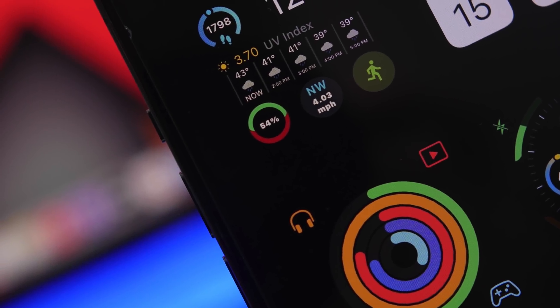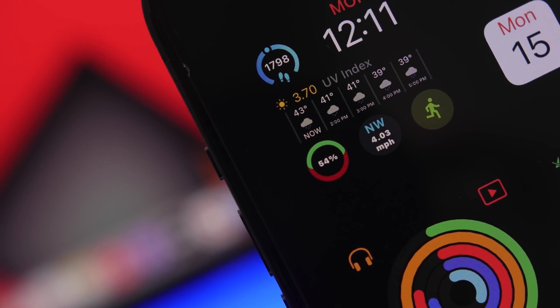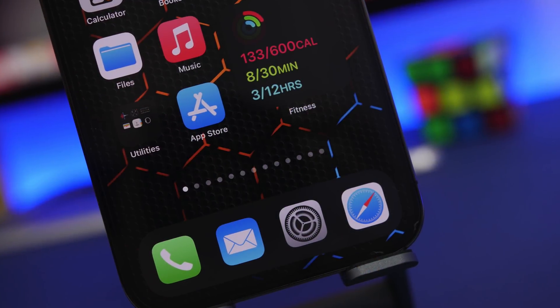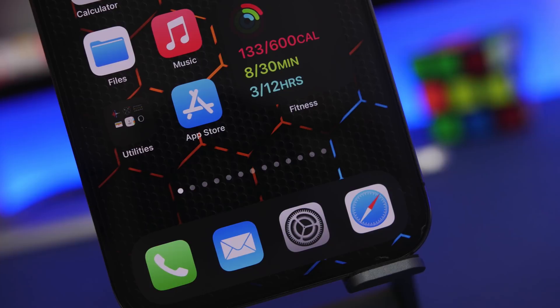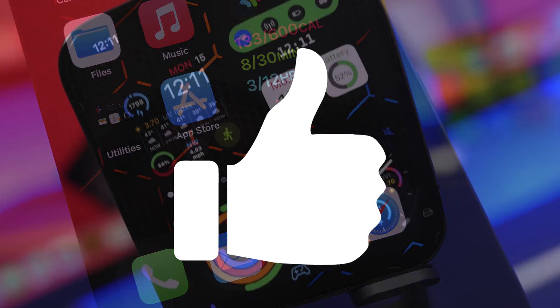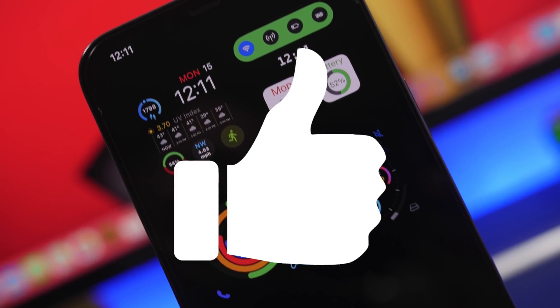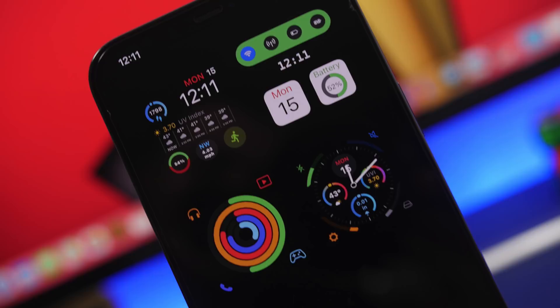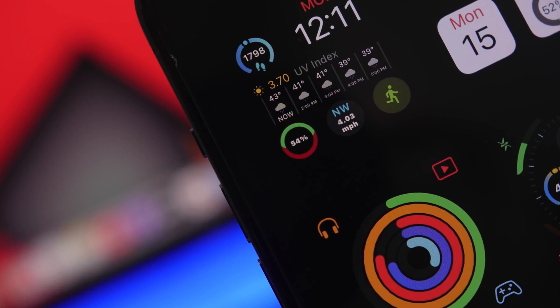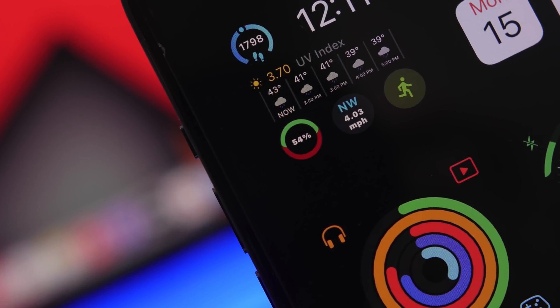Hey, what's going on everyone, this is AriViews back with another video. Today I will show you guys 10 awesome iOS 14 home screen widgets that you must have on your device. So let's get started — here are 10 amazing iOS 14 home screen widgets that you must download in 2021.